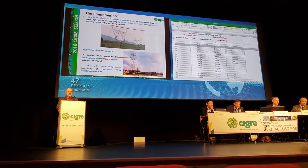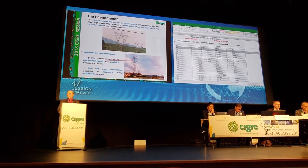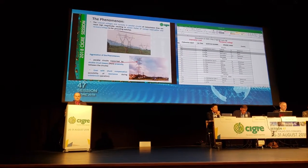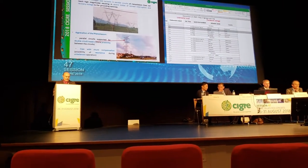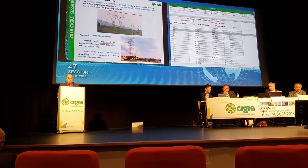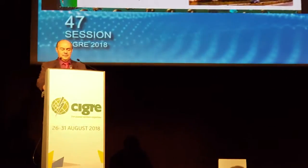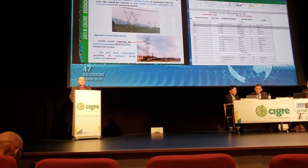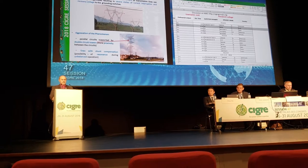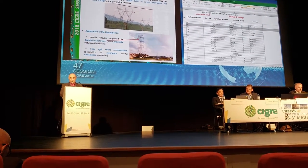Induced currents can reach high magnitudes resulting in severe duties of current interruption and recovery voltage to the grounding switches. For the aggravation of the phenomenon, I can point out two aspects very common in the Brazilian electric network: parallel circuits supported by double circuit towers with more proximity between the circuits, and long lines with shunt compensation with the possibility of resonance during unbalanced operation.